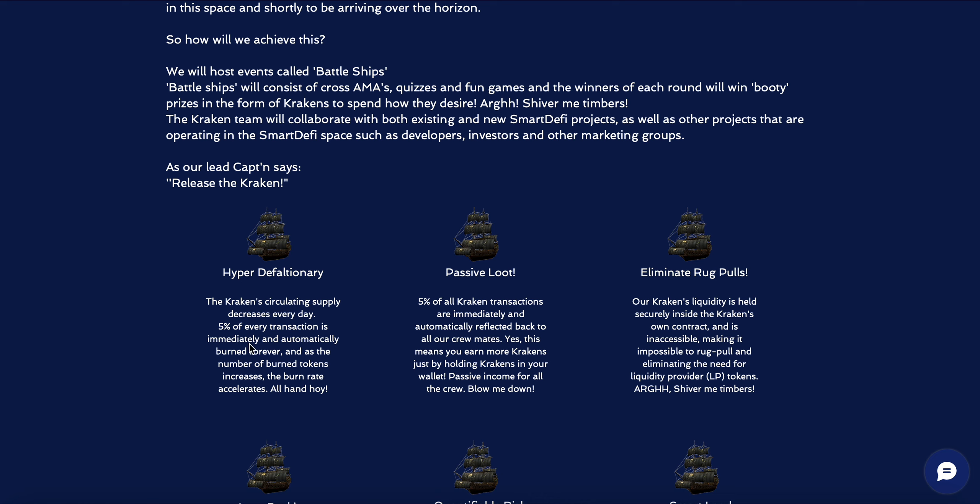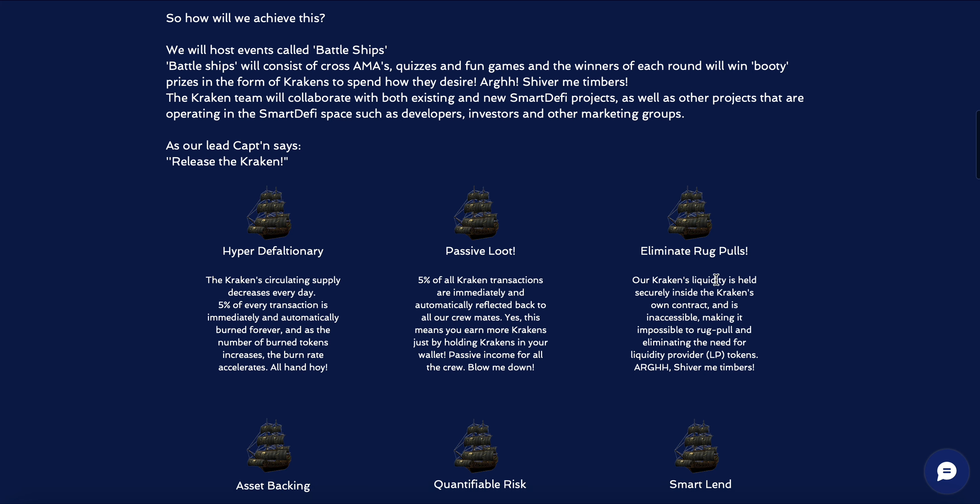The token is hyper-deflationary, so Kraken's circulating supply decreases every single day. Five percent of every transaction is immediately and automatically burned forever, and as the number of burned tokens decreases, the burn rate accelerates, which will cause the price to increase. Passive loot: five percent of all Kraken transactions are immediately reflected back to the holders, so the more Krakens you hold, the more Krakens you earn in your wallet — passive income for all.